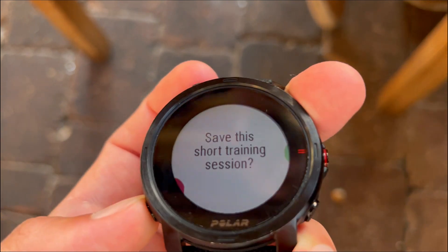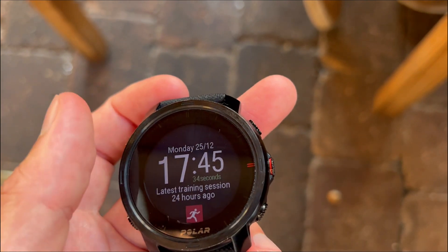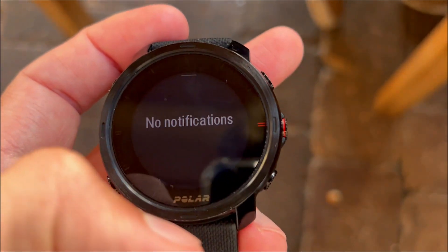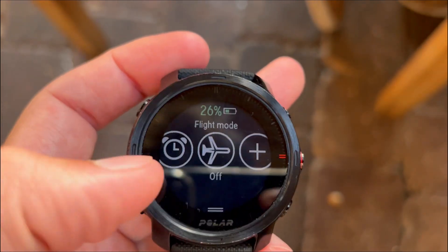The built-in compass, barometric altitude, and unique training features don't just guide but empower you to aim higher in your outdoor pursuits. This is your navigational ally, and with it you can really bring out your explorer spirit.